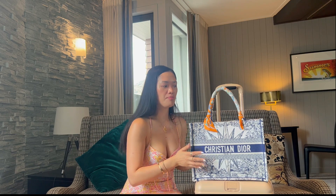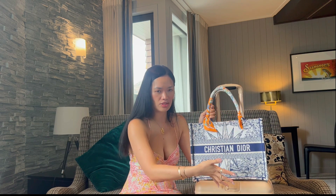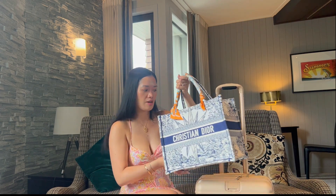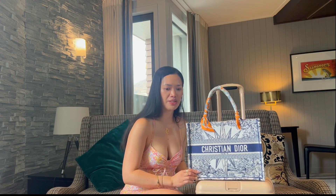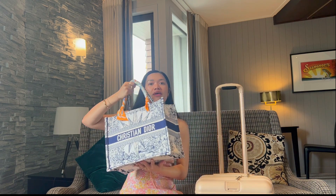I used the dust bag to cover the bag so that if my foot accidentally came across it, it would be on the dust bag and not the actual bag itself. It does fit underneath the seat in front of you on a plane, so you can definitely take it — but it is high maintenance. I put something underneath the base.